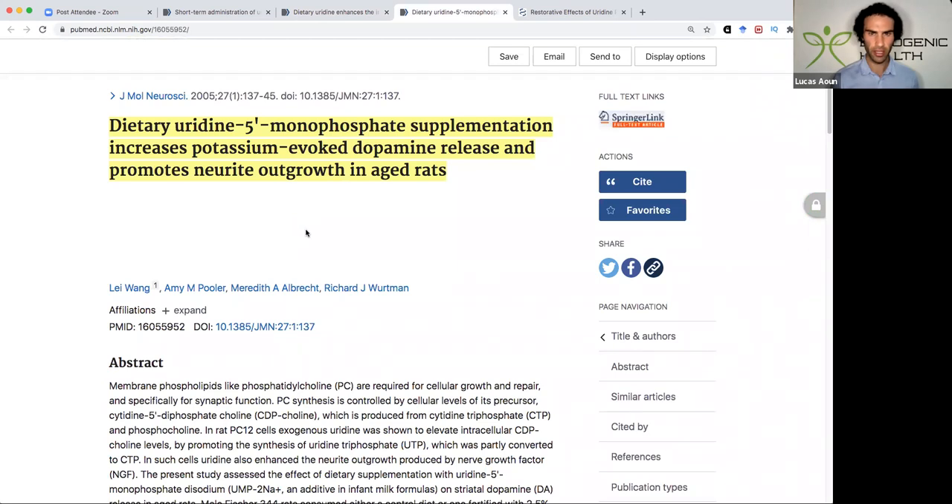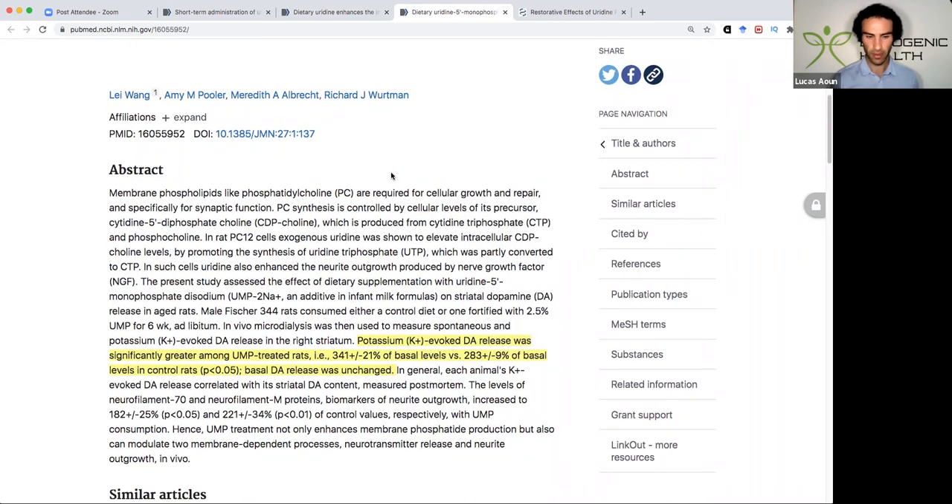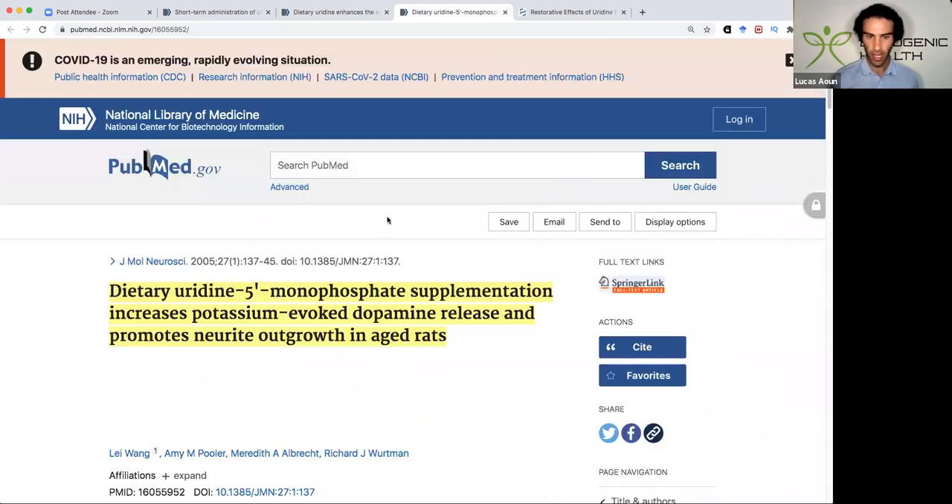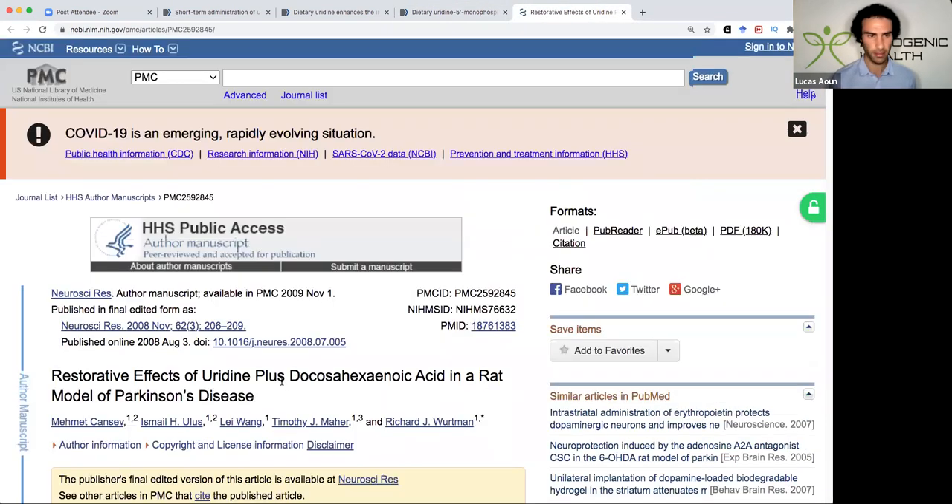Dietary uridine supplementation increases potassium-evoked dopamine release and promotes neurite outgrowth in aged rats. Uridine definitely has a dopamine feel to it — it improves motivation and reduces procrastination. At lower doses it's actually stimulating, while higher doses beyond 400 milligrams are actually sedating. My personal favorite dosage range is between 50 to 150 milligrams orally, not sublingually. Obviously this is not medical advice, but that's just my experience.